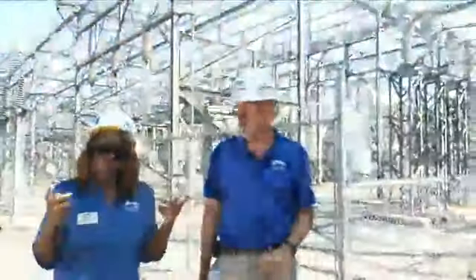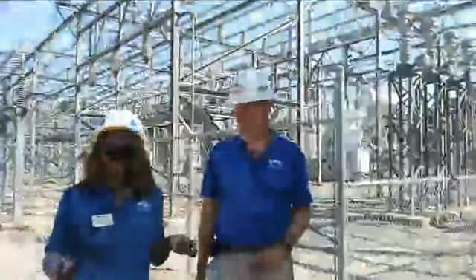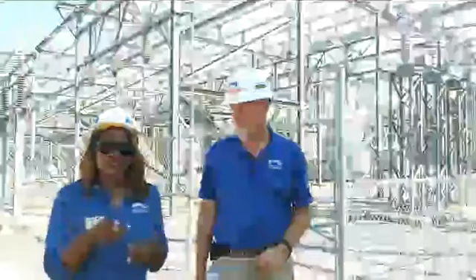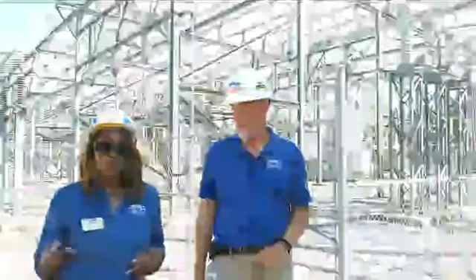I learned something new — I hope you all did too. Ace, thank you so much for telling us about our generation plant. If you want to learn more, of course we have plenty of information on our website. And now we're going to the solar farm — some of you may not know we have a brand new solar farm and we have a team out there who is going to tell you all about it, so stick with us.